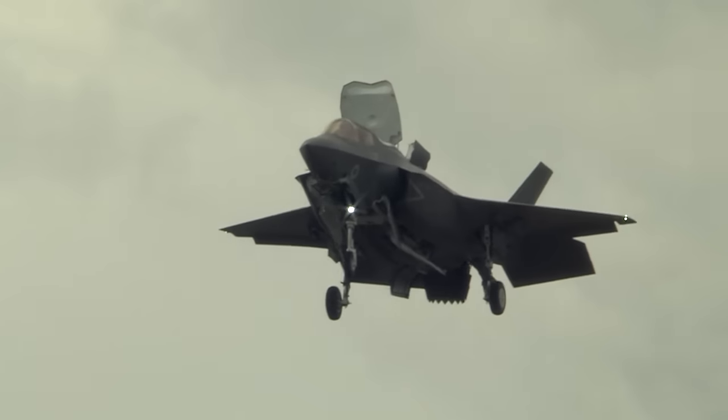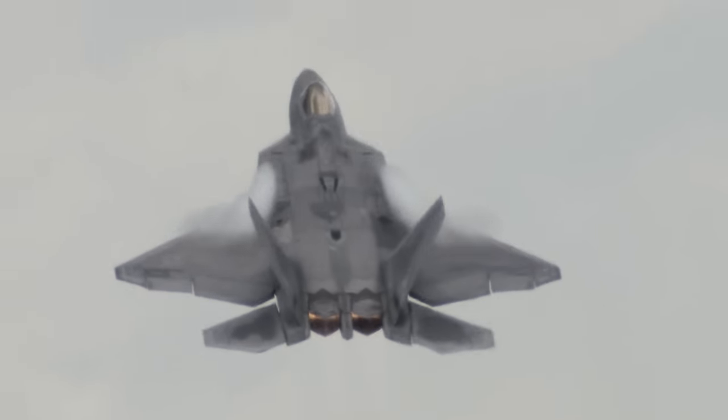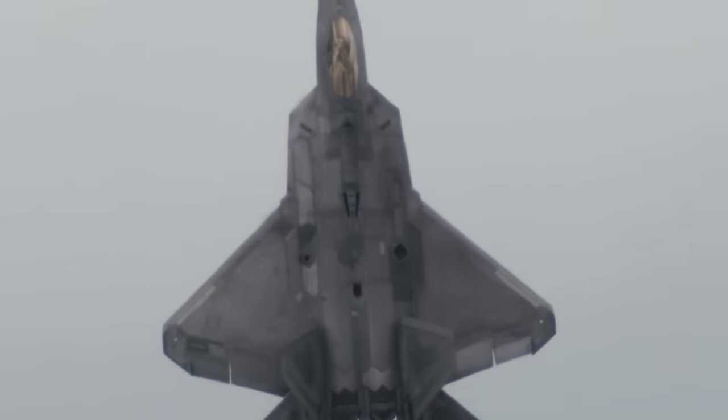The Air Tattoo also gave us an awesome vision of the extraordinary manoeuvrability of the United States Air Force's F-22 Raptor.